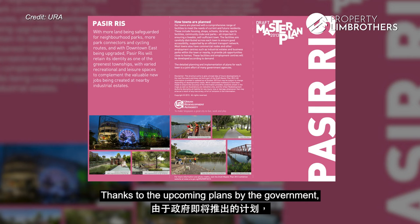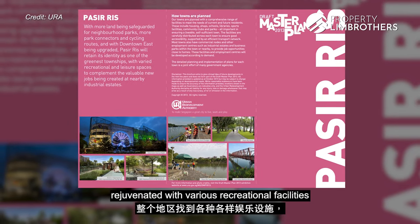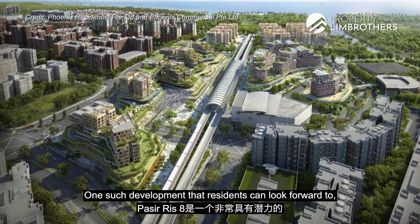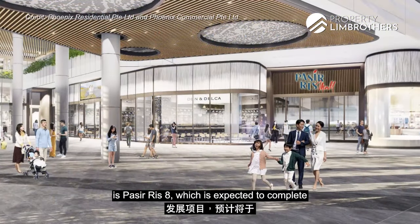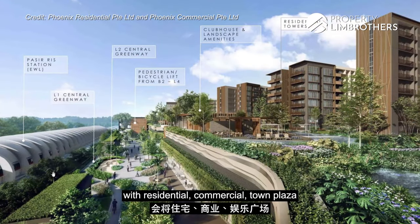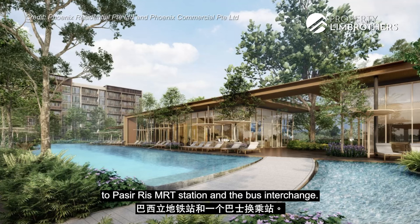Thanks to the upcoming plans by the government, future residents will soon find this entire area rejuvenated with various recreational facilities, and see Pasir Ris Town Central transformed into a vibrant and bustling hub. One such development that residents can look forward to is Pasir Ris 8, expected to complete in 2024-2025. Pasir Ris 8 is an integrated development with residential, commercial, town plaza and polyclinic seamlessly connected to Pasir Ris MRT station and a bus interchange.